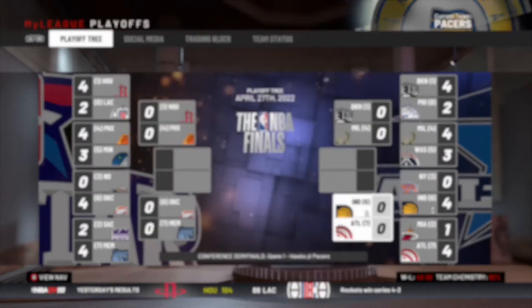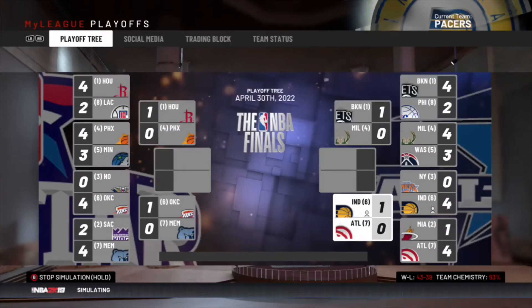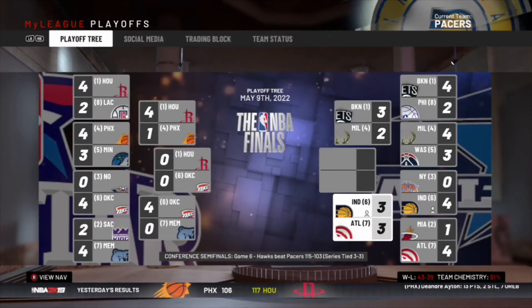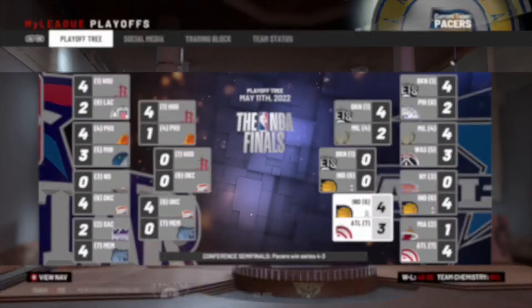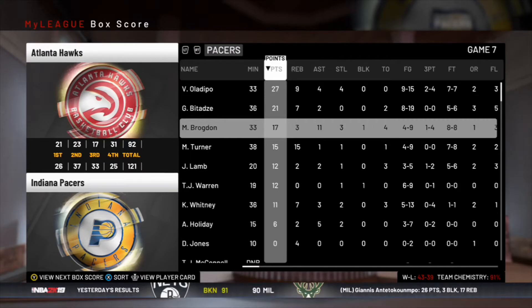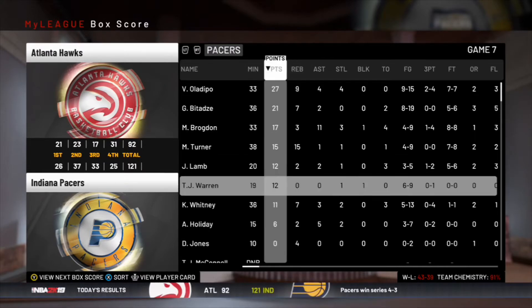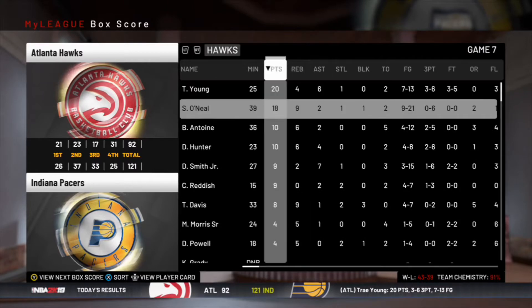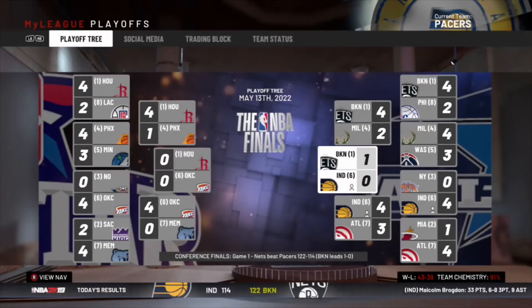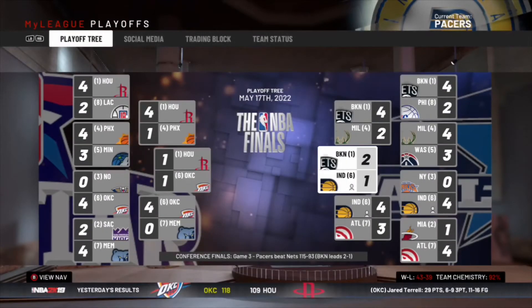In the second round we've got the Atlanta Hawks. We win game one and game two — not bad. Game three we lose to make it 2-1, but we go up 3-1 and then 3-2. We end up going to seven games, but we win in seven. Oladipo with 27, Goga with 21, 17 for Brogdon — a good all-around game. Trey Young had a pretty good game and Shakir O'Neill was on that team.